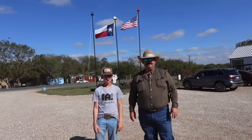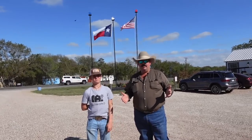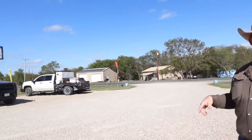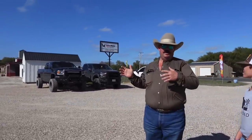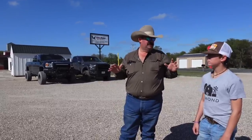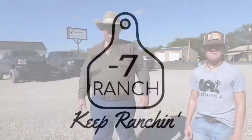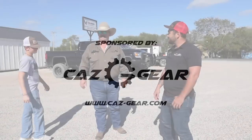Hey guys, Cody and Clancy here from Bar 7 Ranch. The hunt for a knife shop building is over. We've landed on a builder for Clancy's new knife shop. We're here today at Eagle Ridge Barn Builders in Itasca, Texas. We're going to walk the lot, decide what kind of building is best for Clancy's setup, then go inside and sit down with one of the sales guys to design it — windows, paint colors, all that.